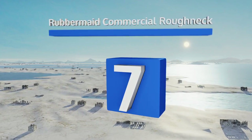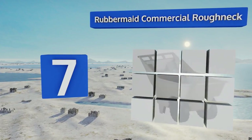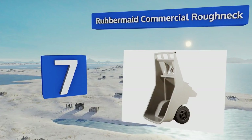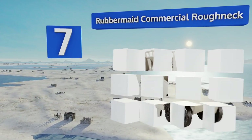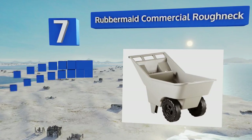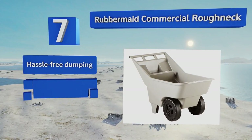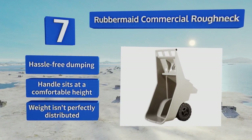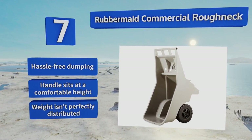At number 7, the Rubbermaid Commercial Roughneck is nice because it has an integrated tool tray that features a beverage holder. If you don't have to move a lot of stuff or big objects, but need something capable of handling heavy loads, it's a good choice. It offers hassle-free dumping and a handle that sits at a comfortable height, but its weight isn't perfectly distributed.